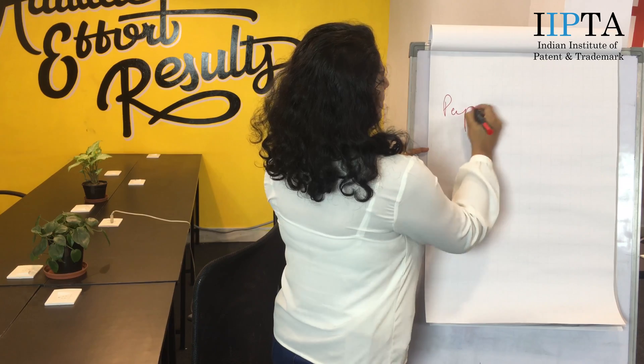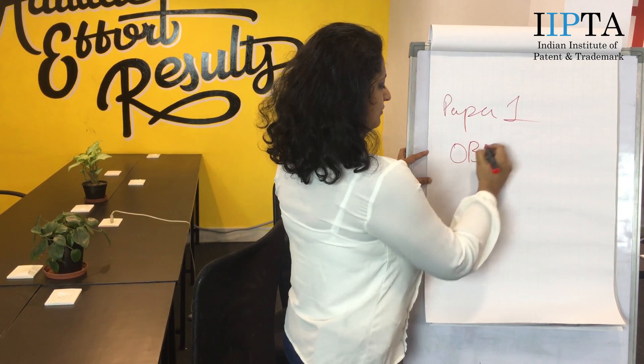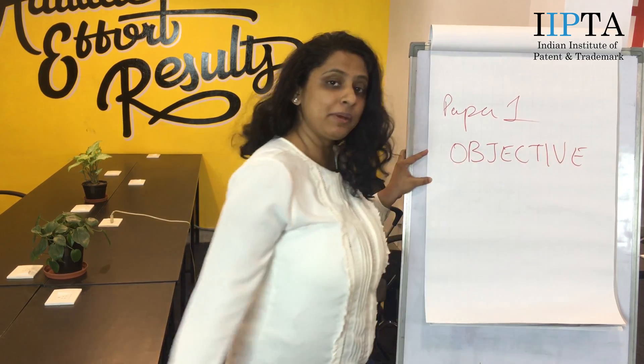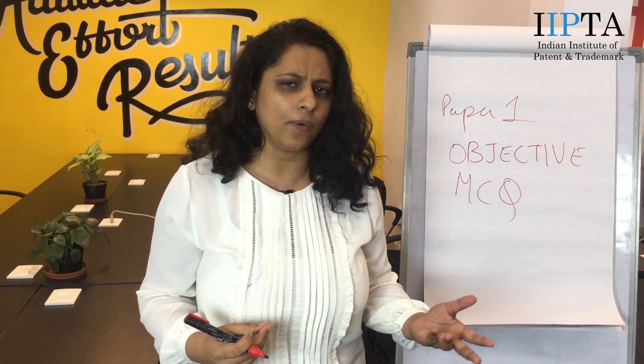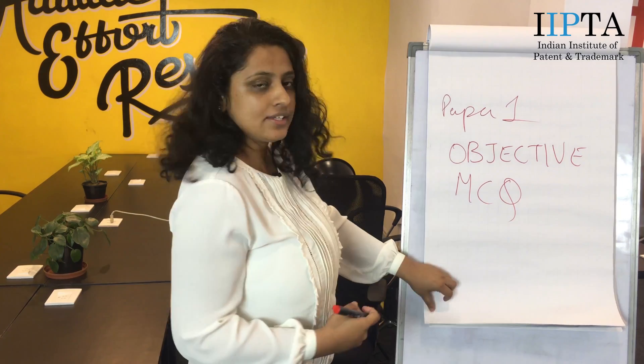The paper has 3 papers. Paper 1 is objective. The paper will have multiple choice questions. There will be 50 questions and you will be given 2 hours to answer these questions. These questions will be based on Indian patent law — asking how you can get a patent on an invention, what is the timeline, and how much fees you need to pay.